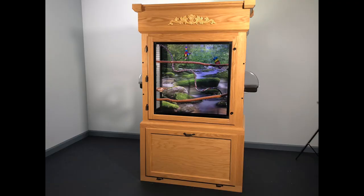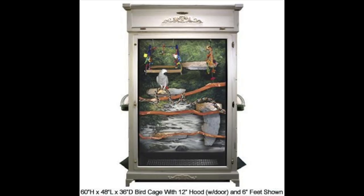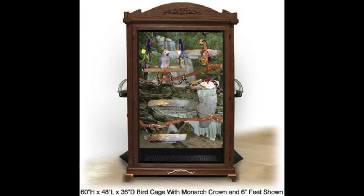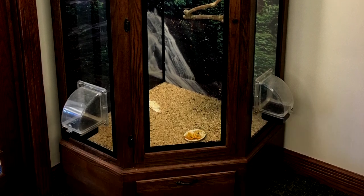Cages can be ordered with a full cabinet stand, queen legs stand, a full hood, or any combination, or with no hood or stand at all. The dimensions of cages, stands, and hoods can be custom fit to your space.